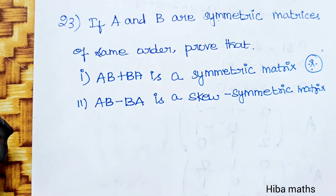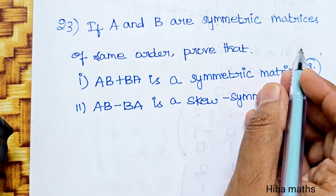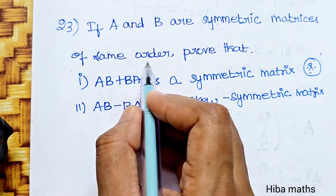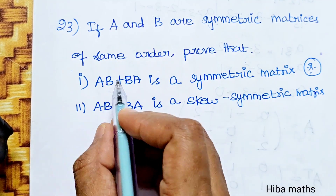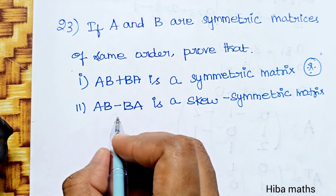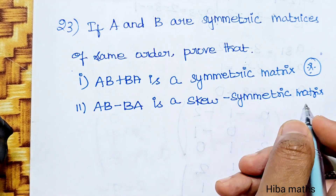Question number 23: If A and B are symmetric matrices of the same order, prove that AB plus BA is a symmetric matrix, and AB minus BA is a skew symmetric matrix.